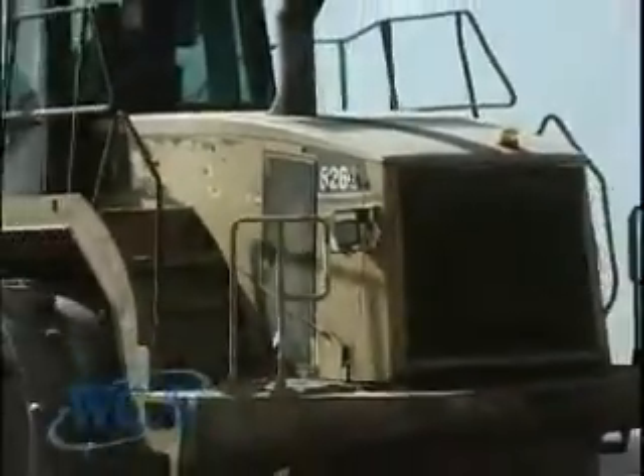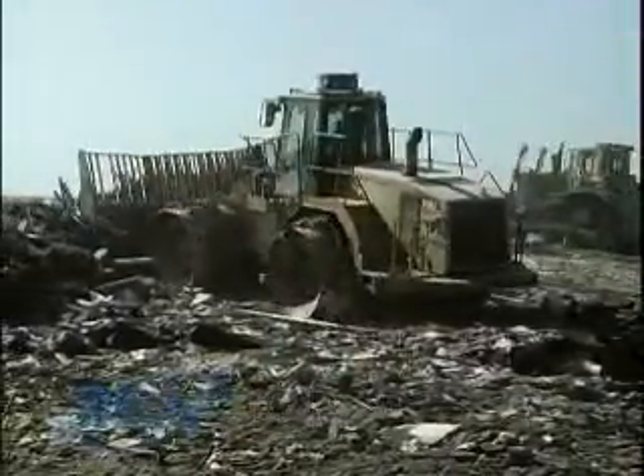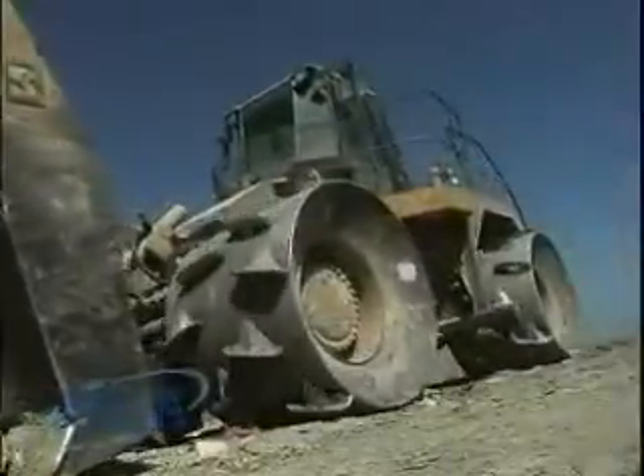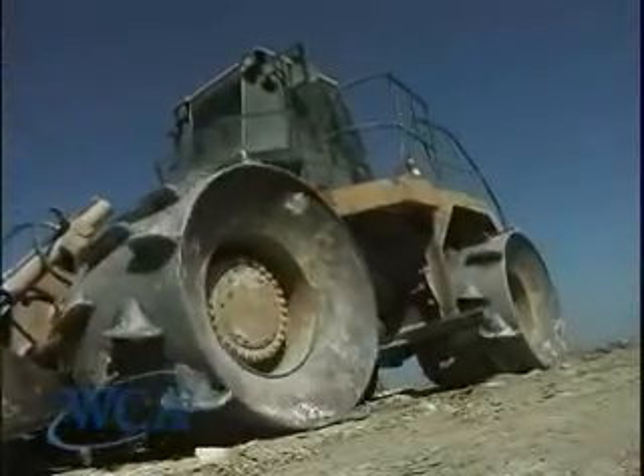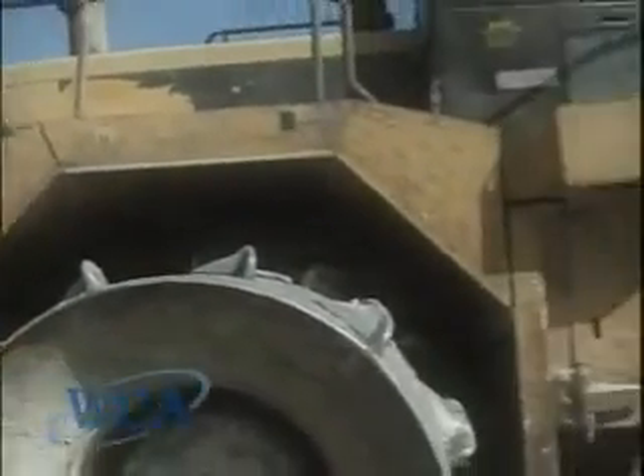We've got around 15,000 hours on our 826G here. We've had minimal problems with it — just little stuff, little fixes, a hydraulic hose here and there. But as machinery gets older, you're going to need to think about replacing it, taking it out of production, possibly trading it in. We learned about a refurb program that RingPower here in Florida offers. We're really excited about it, and we're going to send our machine out. Hopefully, we'll have a near-new machine.